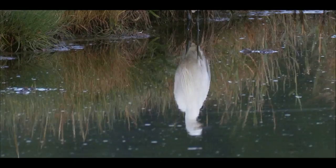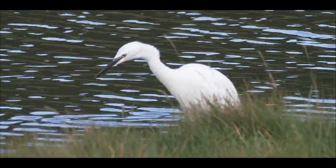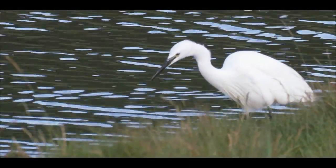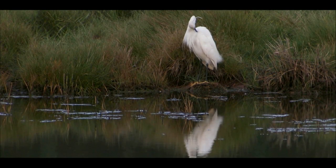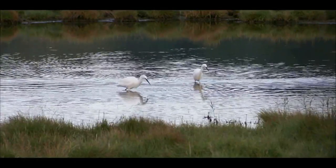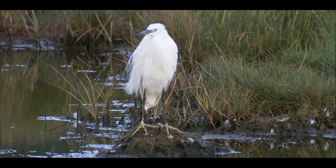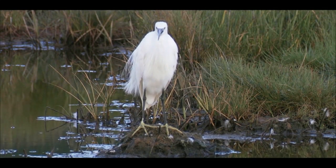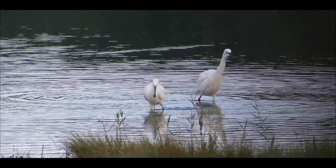Arguably the poster child of the Axe Estuary Wetlands, little egrets have gradually reappeared as a breeding bird in Devon over the last 30 years. After spending the winter fiercely defending their solitude, little egrets group together in spring to breed in large colonies. With their dandy crest and chest quills indicating full breeding plumage, this is the one time of the year when an egret will tolerate another in its personal space.